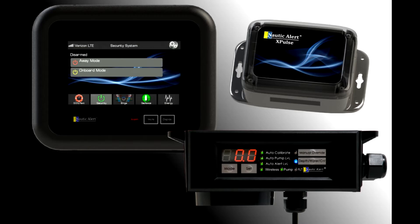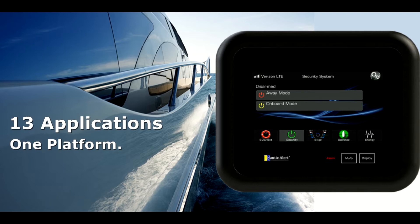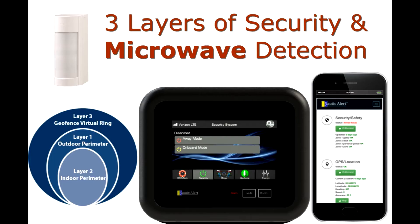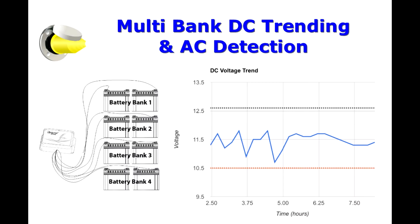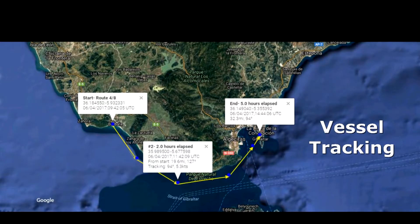Nautical Alert X2 is the most advanced boat security and monitoring system ever created, adding all of the features our customers have asked for. If your boat still relies on float switches and high water alarms, has valuables you want to safeguard inside or out, or you want early detection and safety utilizing the most advanced technology available, look no further.